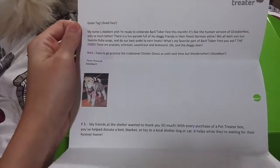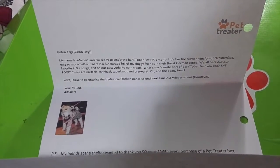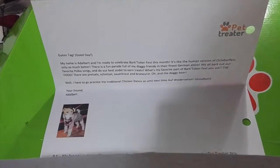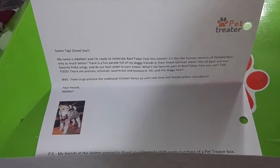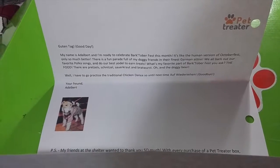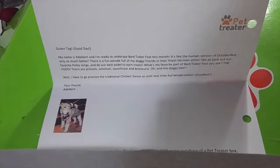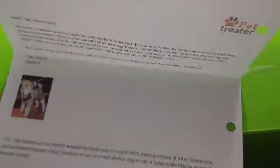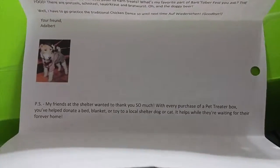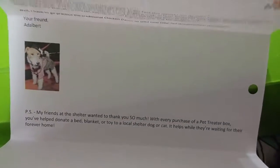And here is a letter from a dog. It says, 'My name is Aldebert, and I'm ready to celebrate Oktoberfest this month. It's like the human version of Oktoberfest, only so much better. There is a fun parade full of my doggy friends in their finest German attire. We all bark out our favorite polka songs and do our best yodel to earn treats. My favorite part of Oktoberfest? The food — there are pretzels, schnitzel, sauerkraut, and bratwurst. Oh, and the doggy beer! Well, I have to go practice the traditional chicken dance, so until next time — goodbye. Your friend, Aldebert. P.S. With every picture posted of the box, you've helped donate a bed blanket to shelter pets while they're waiting for their forever home.'